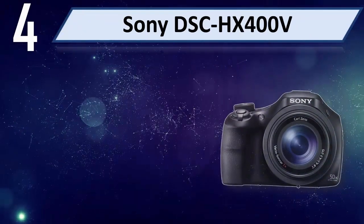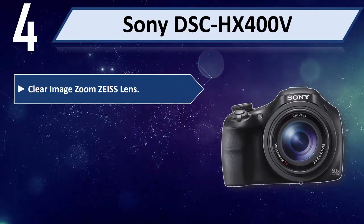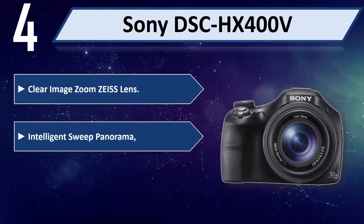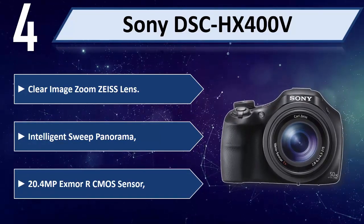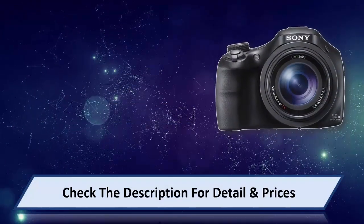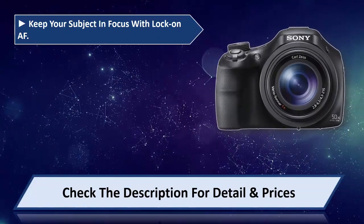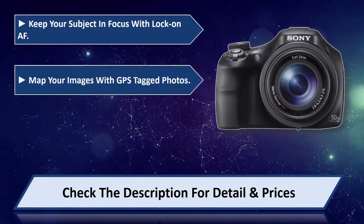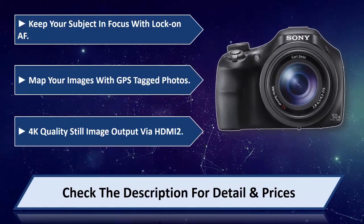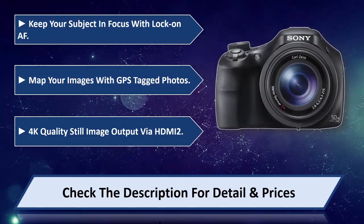Number 4: Sony DSC-HX400V. Clear Image Zoom, Zeiss Lens, Intelligent Sweep Panorama. 20.4MP Exmor R CMOS Sensor. Keep your subject in focus with Lock-on AF, map your images with GPS-tagged photos, 4K quality still image output via HDMI. Please check the description for detail and price.